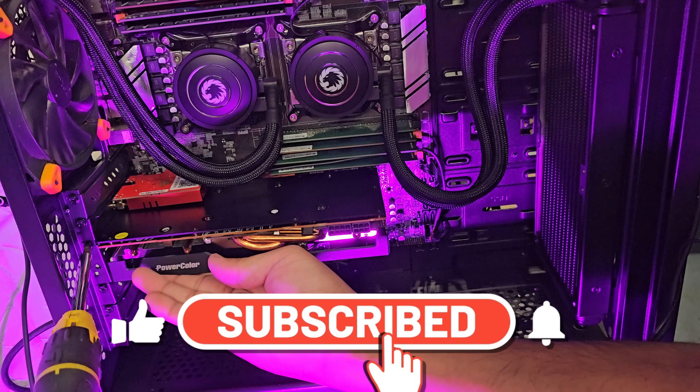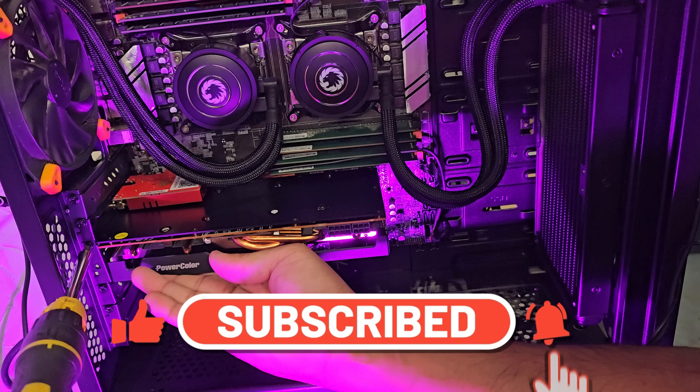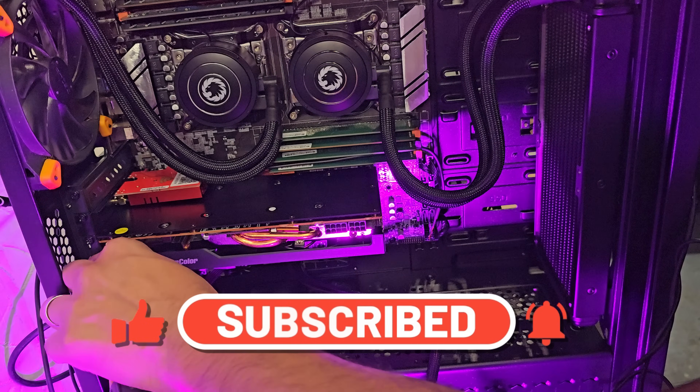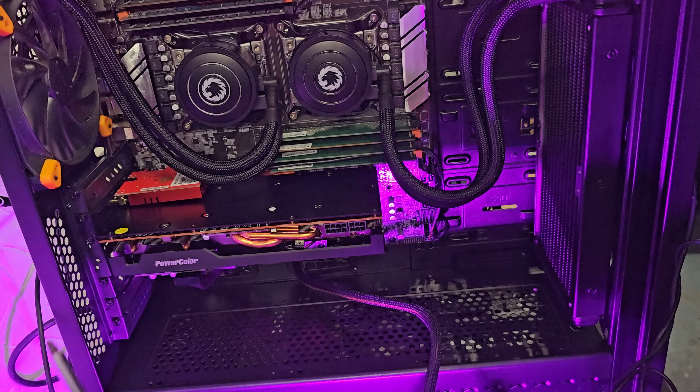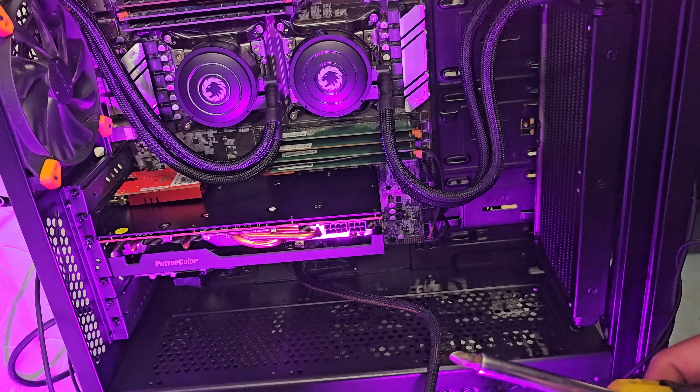If you like this kind of content, please remember to like and subscribe — I promise I'll bring more crazy builds like this, including some more 3D printing if that's something you'd like to see. Now, what you've all been waiting for: let's have a look at some benchmarks.